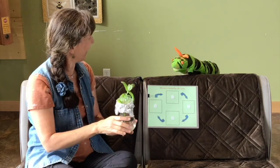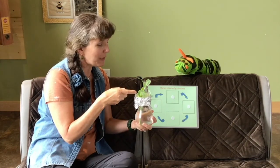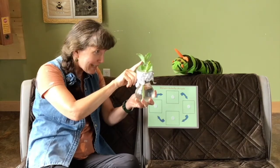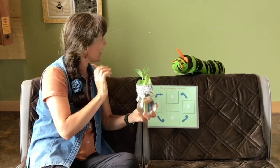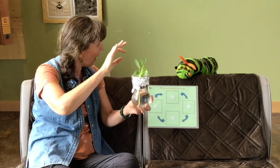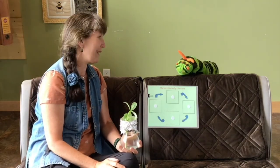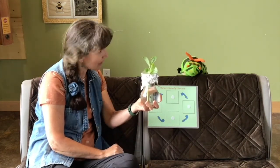Oh, sorry — didn't mean to startle you! I have this milkweed I rescued from the side of the path, and there were some caterpillars that hatched from eggs and they are getting bigger. Are they swallowtail, painted lady, or mourning cloak? No, no — they're the most beautiful butterfly of all, the monarch! Well, swallowtails are pretty special too, you know.